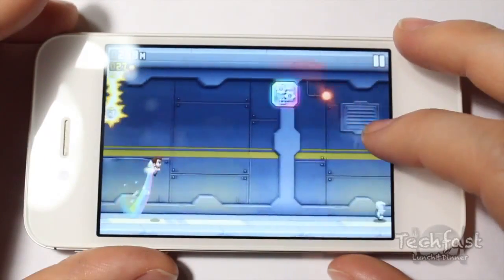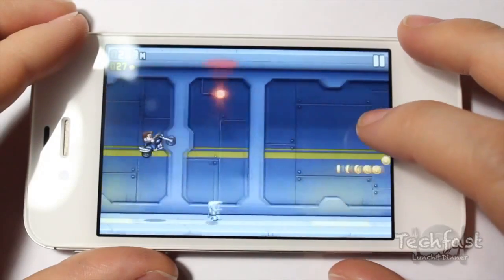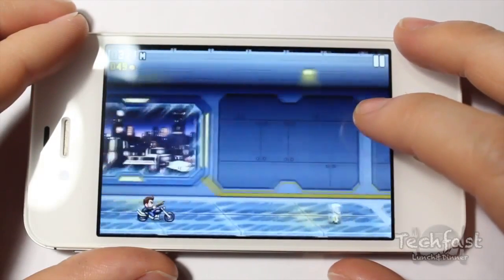Jetpack Joyride is a fast-paced side-scroller with epic items to help take you through the game. Everyone should try it as it's easy to play and it has a fun cartoon-action feel that's hard to put down.